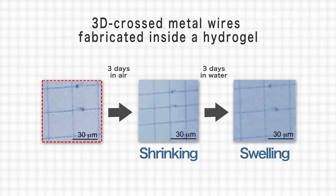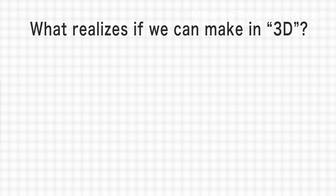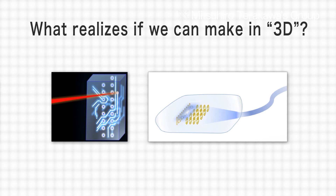Moving forward, there are expectations that this technology can be applied to flexible electronic and optic devices, including microstructures.